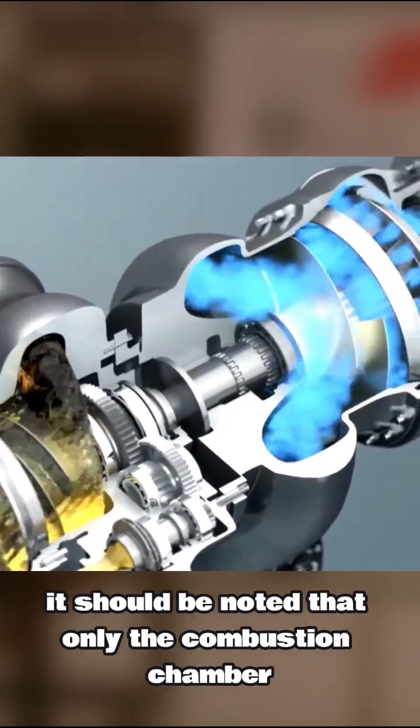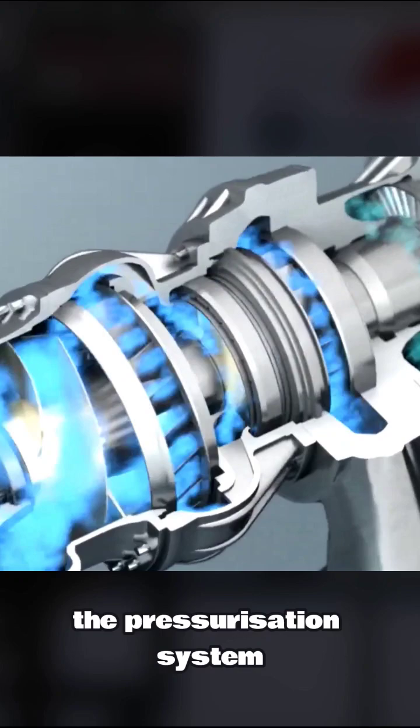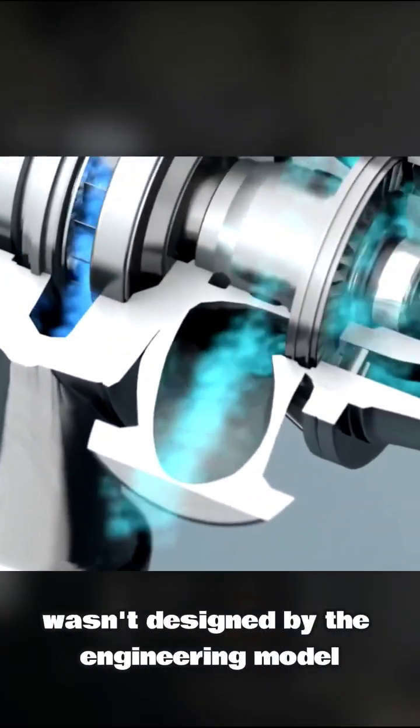Although these results are really impressive, it should be noted that only the combustion chamber and the injector were designed by the engineering model. The pressurization system was integrated to the test stand, and therefore the turbomachinery — the most challenging part of any rocket engine — wasn't designed by the engineering model.